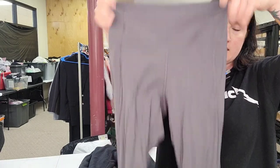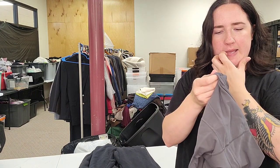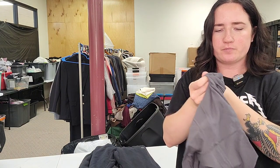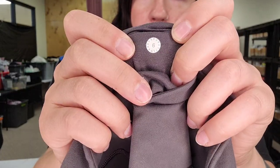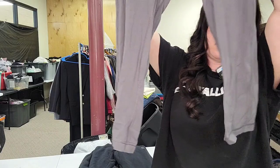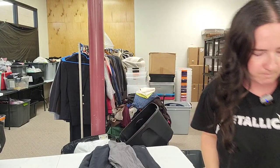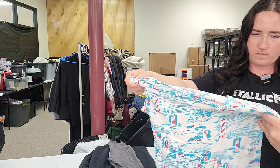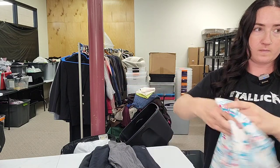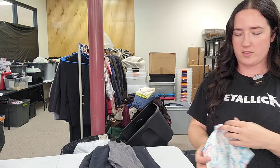Next up is another Lululemon — cropped, style LW6AEFS, size 6. These are called the Pushing Limits Leggings — apparently there's also a Pushing Limits bra. They feel really nice. Those will go for $35.